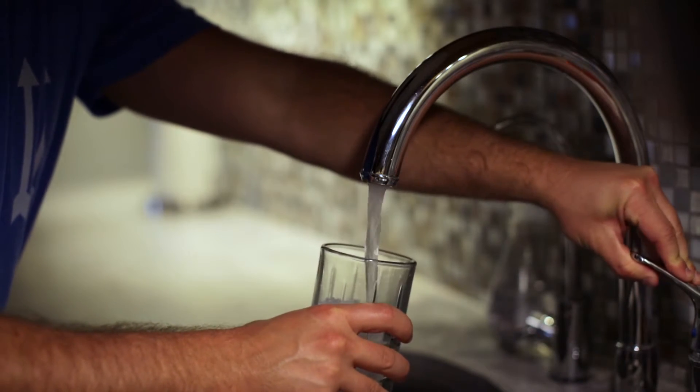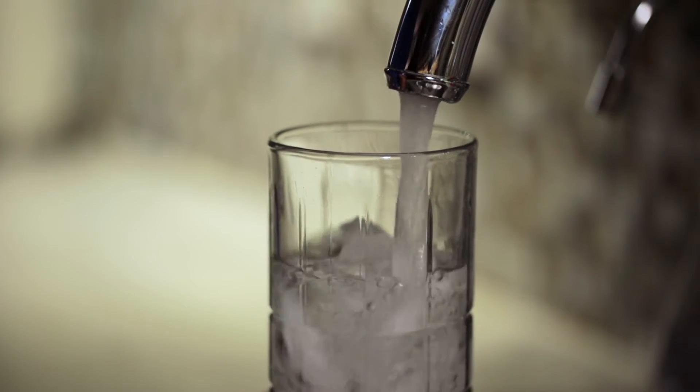When you turn on the faucet, do you ever wonder where that water comes from? Let's find out.